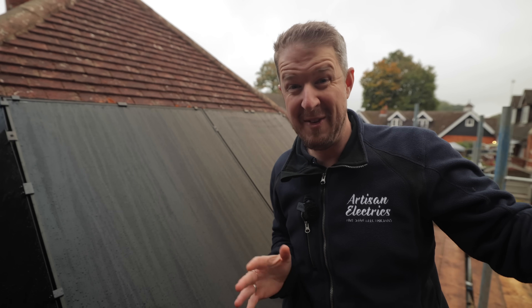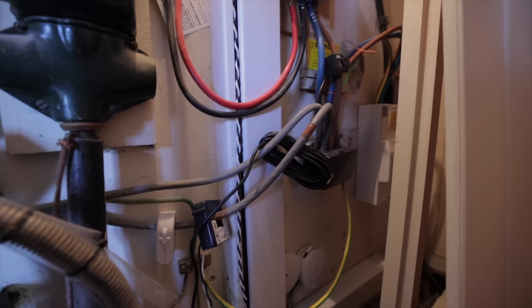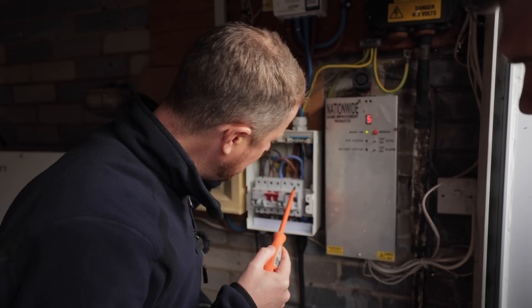Everyone loves a bargain, but when it comes to solar, going cheap can end up costing you a lot more than you might think. At Artisan Electrics we've seen it all: panels installed badly, undersized cables, and systems that never deliver what the installer promised.